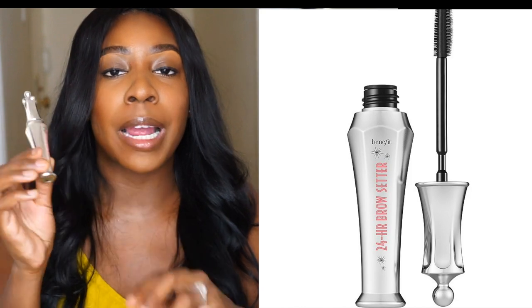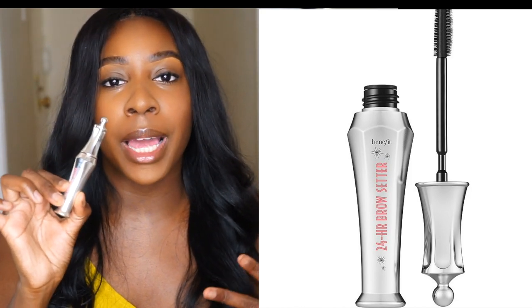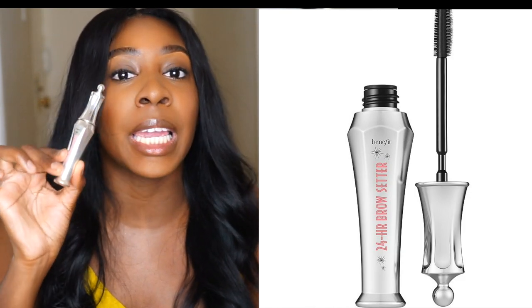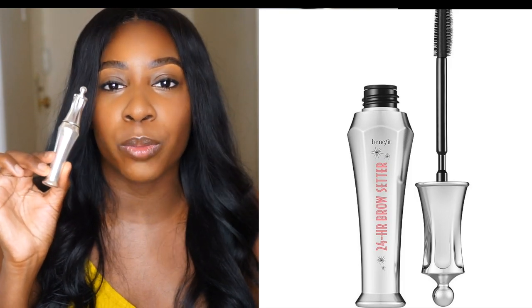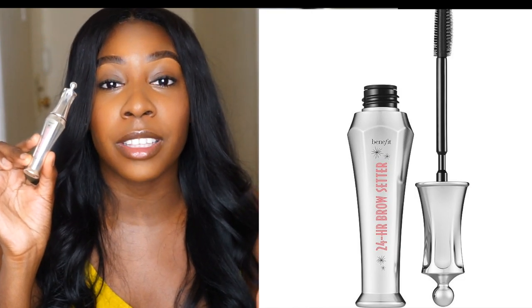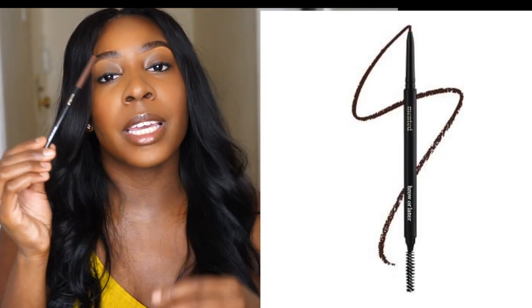The first one is the Benefit 24 Hour Brow Setter. I love this product — it gives you that laminated, feathery brow look. I usually use this before doing anything, just to plan out my brow shape and see my natural brow shape. It gives me that feathery hair look that I'm really loving at the moment, so this is a gem.